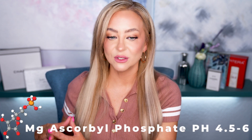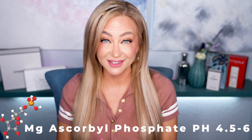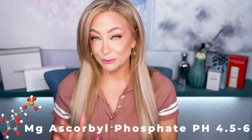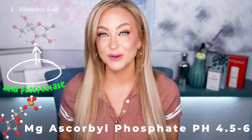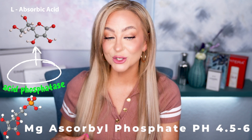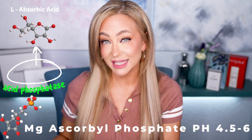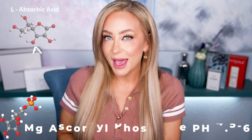Let's talk about the other forms of vitamin C. There's also magnesium ascorbyl phosphate — MAP. It's a little more acidic than SAP, sitting between acidic and neutral at about pH 4 to 4.5. That's actually great for the skin since your skin sits at pH 4.5 to 6. MAP tends to be more hydrating and only slightly acidic — a lot of people really love it.